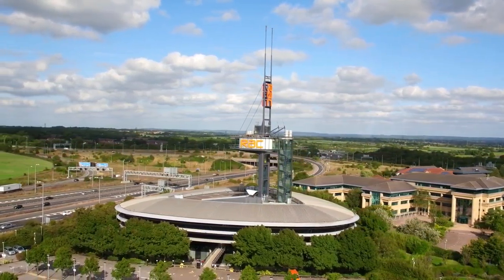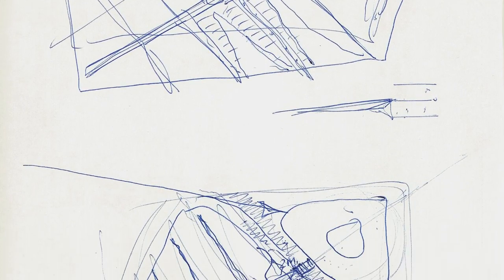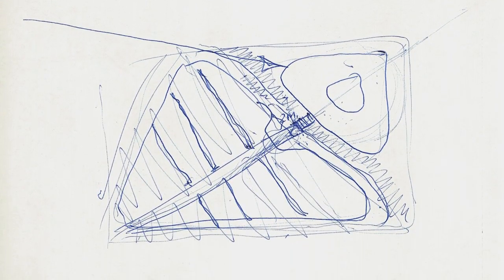We said, if we put the building in the corner, more people will see it because it's by the motorway. And if we put it in the corner of the site, it kind of leads to the building being triangular.